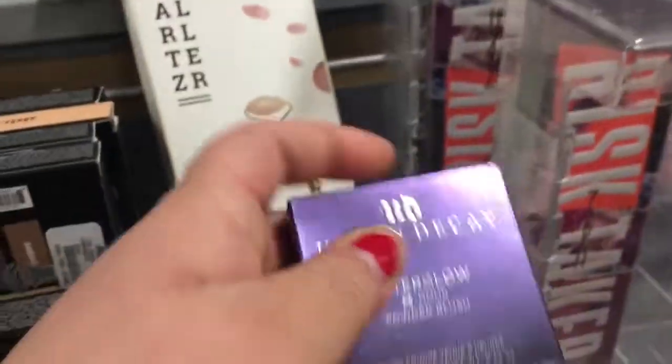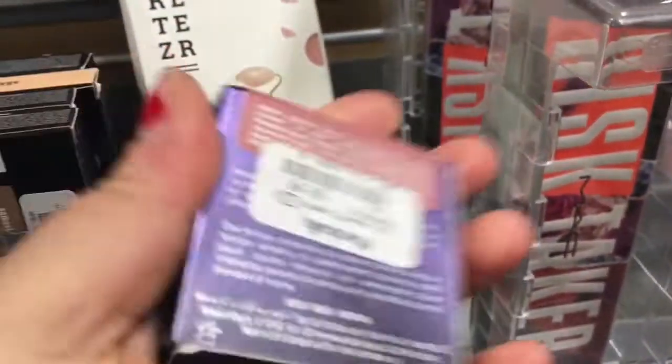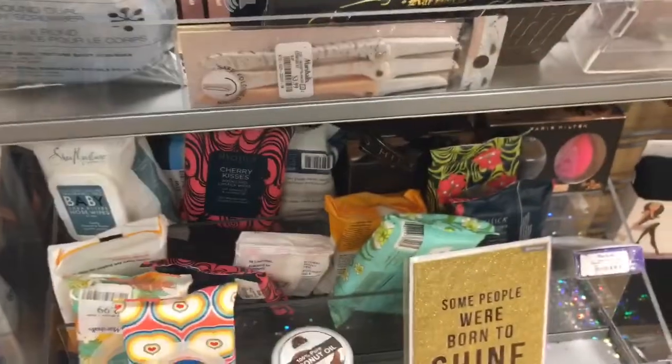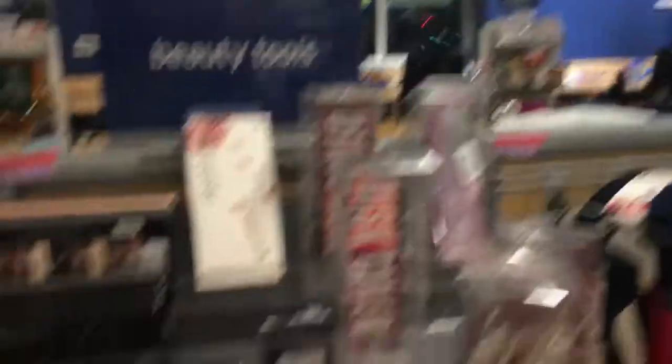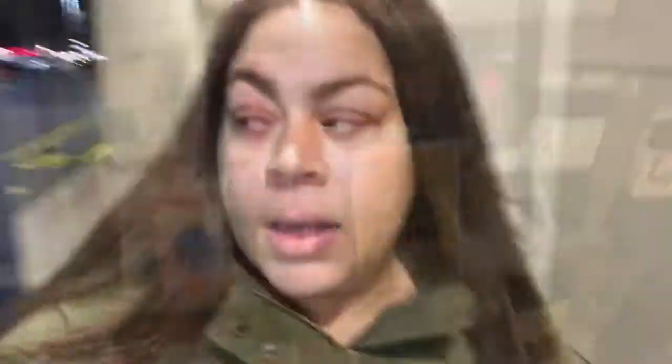Oh, see — Urban Decay 8 Hour Blush in the shade Fetish, that's cute! It's $9.99. If I had the money I'd buy it. They have this facial roller thing, some MAC caretaker palettes, the Kat Von D Shade and Light palette up there, and some makeup brushes. Always check by the register because most of the time they have some stuff there.